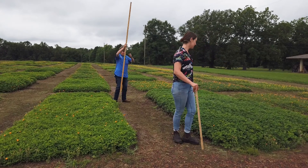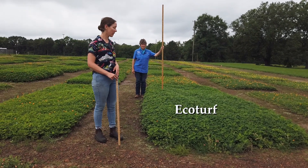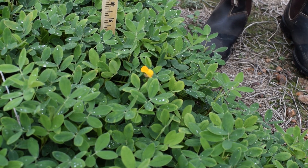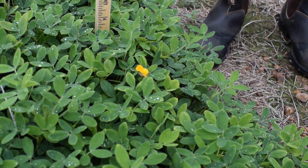To my left here is Ecoturf, which is the gold standard of ornamental perennial peanuts so far. It's already released and being used on the market, and it's resting about 10 inches, so a little higher. You can see it's very lush and green, and it's an intermediate grower in terms of biomass compared to other perennial peanut types.